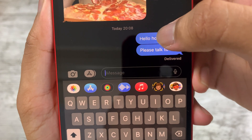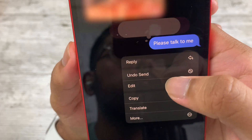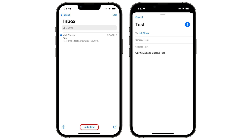We also get some basic feature upgrades we should have had years ago — for example, editing and unsending messages within iMessage. This is a godsend, though do remember there's a time limit: you can unsend and edit messages within 15 minutes. Either way, I'll take it. Also with the Mail app, you can now undo and schedule emails — basic features, but glad we finally have them.